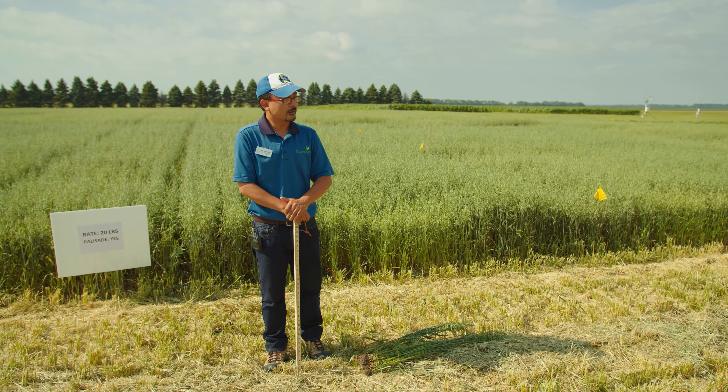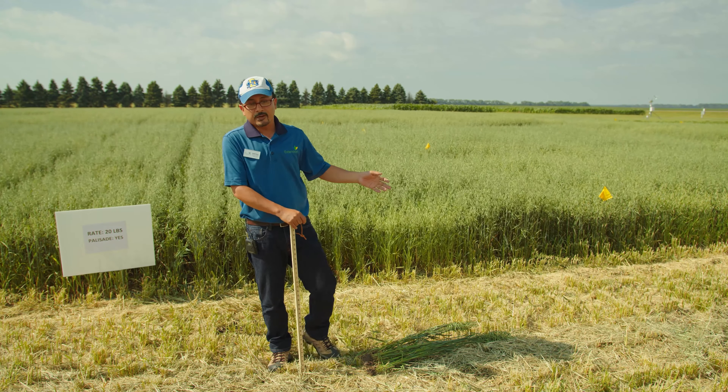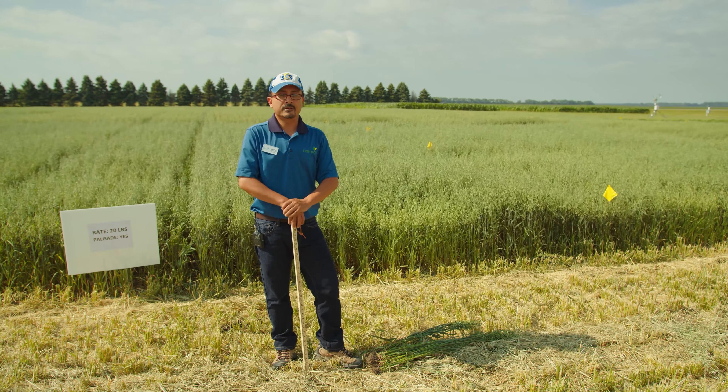I just pulled out a couple of samples from each plot — the ones that got palisade and no palisade. You can see some sort of difference here, about maybe 10 inches.